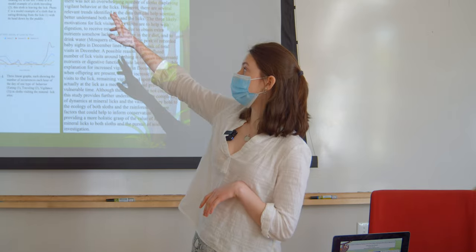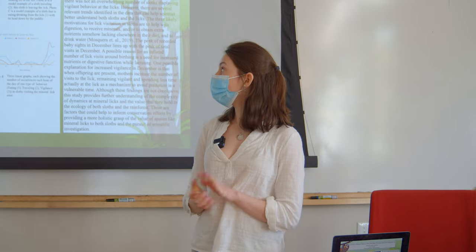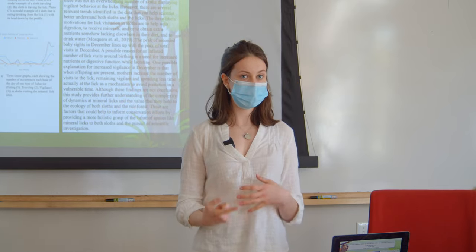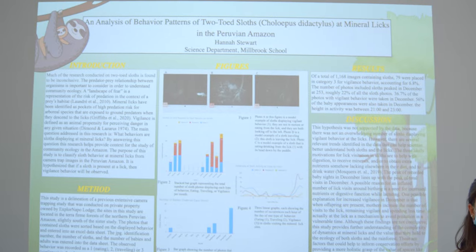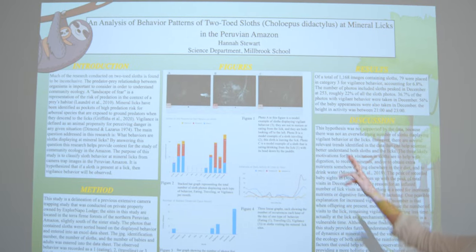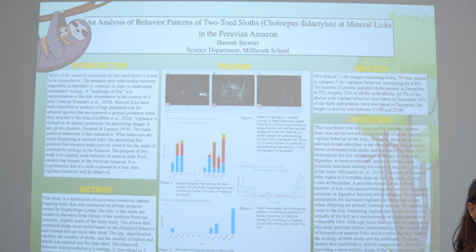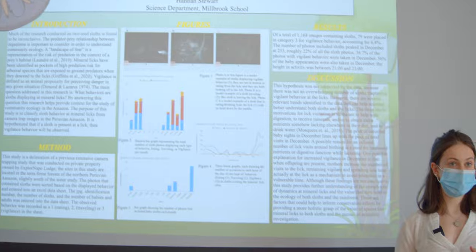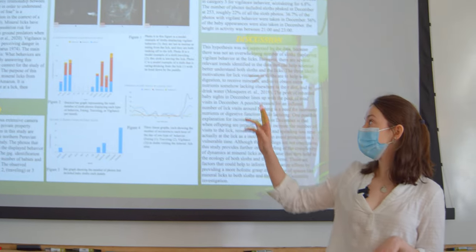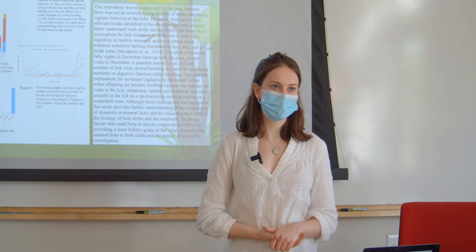Looking at Figure 1, which shows three photos along the top: Behavior 1 is the sloth eating with its head down in the lick — that's photo C. Behavior 2 is the sloth traveling, coming or going from the lick — that's photo B. Behavior 3 is the sloth displaying vigilance: looking around and staying still with its head up — that's photo A. I understand the photos are somewhat low quality, so I apologize for that.